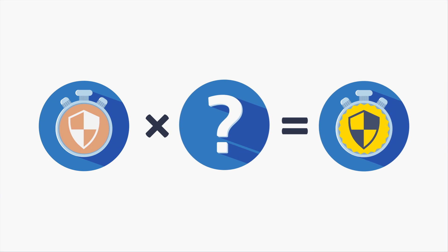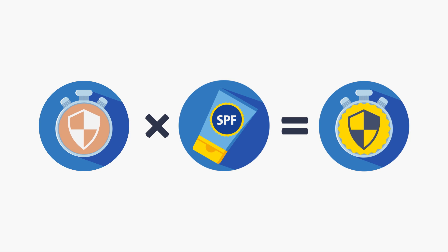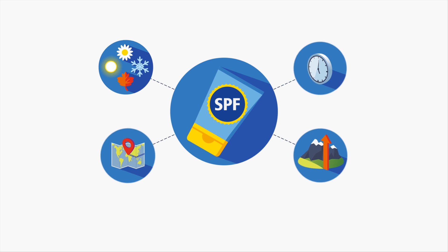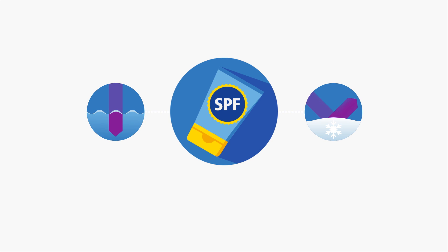The second factor is the SPF. SPF means sun protection factor, which determines how much longer you can stay in the sun. Choosing the best SPF always depends on season, location, elevation, and time of day. Be aware that UV radiation is also present underwater and gets intensified by reflecting surfaces like snow.